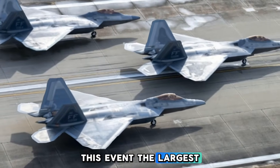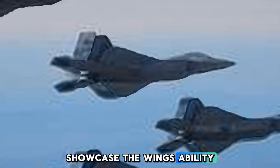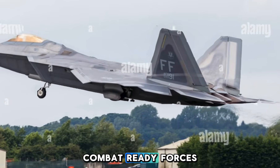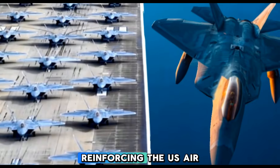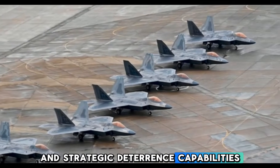This event, the largest of its kind in F-22 history, showcased the wing's ability to rapidly mobilize combat-ready forces, reinforcing the U.S. Air Force's air superiority and strategic deterrence capabilities.